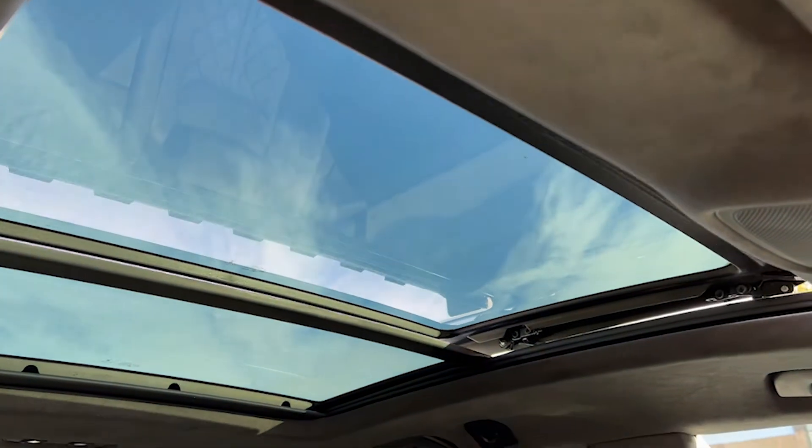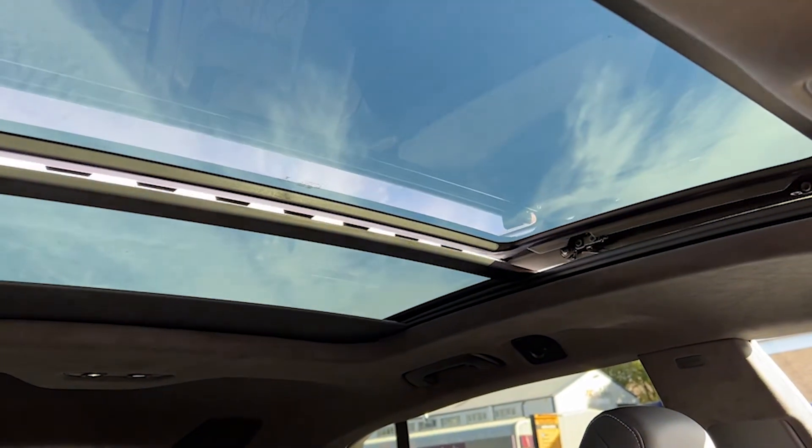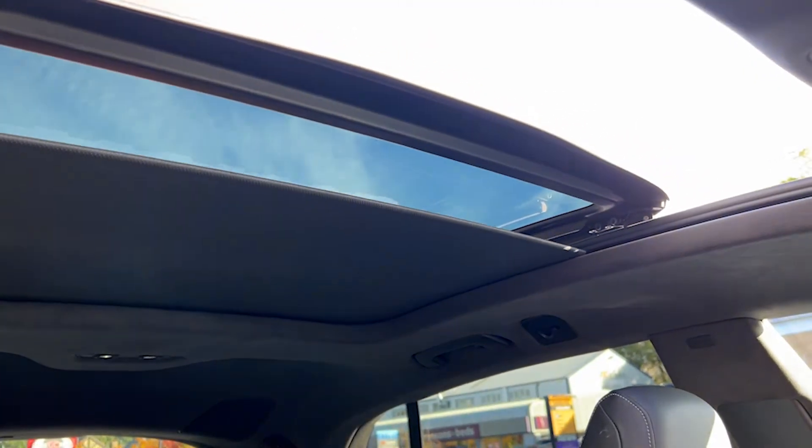Turning our attention upwards, we've got a sliding panoramic roof with a power blind, set inside the black Alcantara headlining. It's a lovely feature to have — it lets a lot of light in, lets a lot of air in, making the vehicle a very comfortable and very enjoyable place to be.